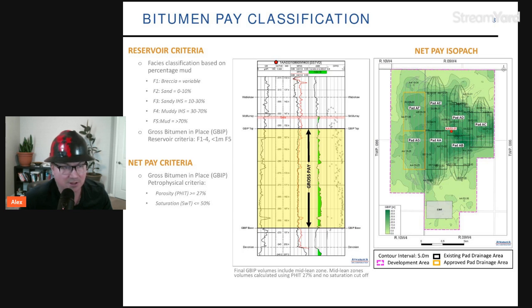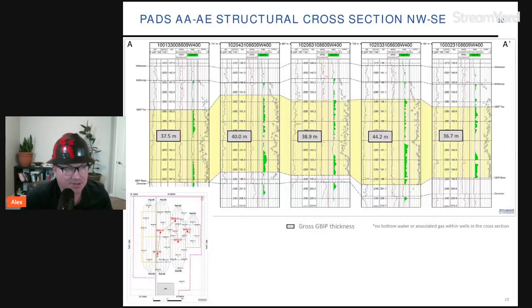When looking at gross bitumen in place (GBIP) and reservoir criteria, the accounting includes breccia sand, sandy IHS, and muddy IHS, but not mud over 70 percent — which is a positive. Notable pay intervals in the reservoir include 44-meter pay and 38-meter pay, which are pretty good. The challenge could be advancing steam-SAGD development in more heterogeneous regions, but the production curve shows they've been able to successfully mitigate those challenges to produce oil effectively.